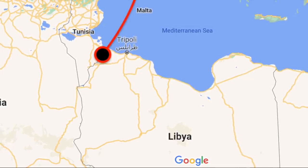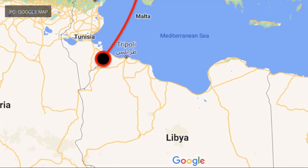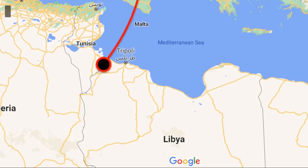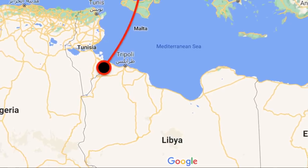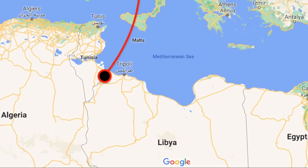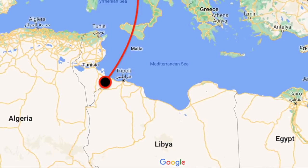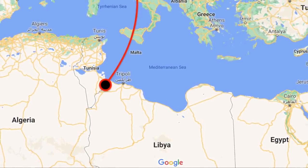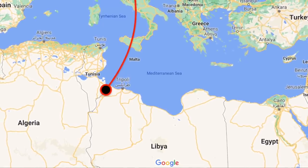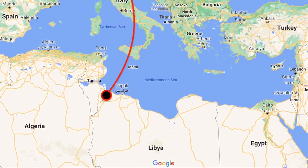Reports indicate that the Russian Pantsir-S1 air defense system captured on a Libyan battlefield has been flown to a U.S. airbase in Germany in a clandestine operation. This was reported first in the Times, and the operation was carried out in June last year. The mission involved sending a team on a U.S. Air Force C-17 Globemaster cargo plane to Zuwara Airport west of Tripoli to transport the system back to Ramstein Base in southwest Germany.